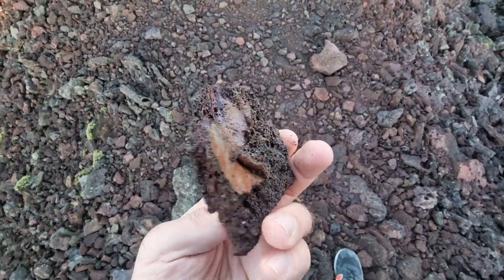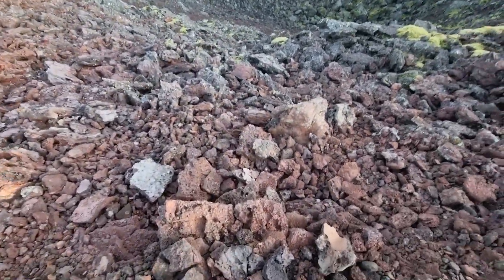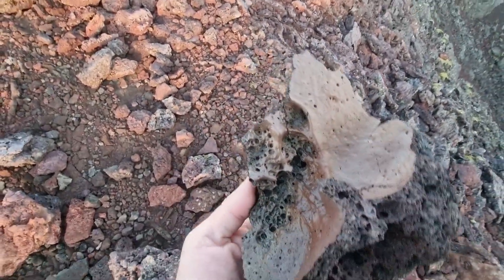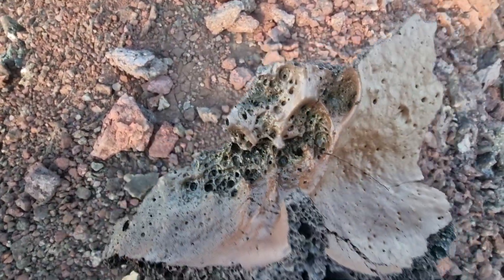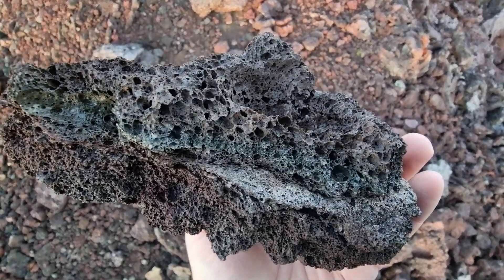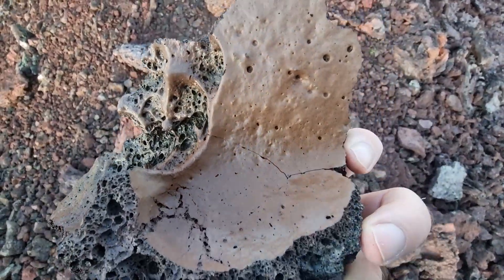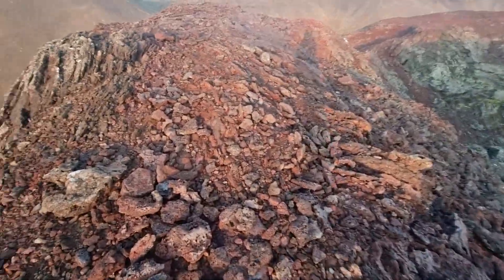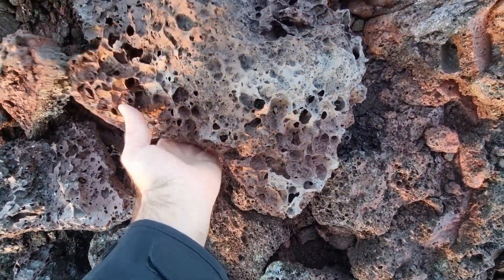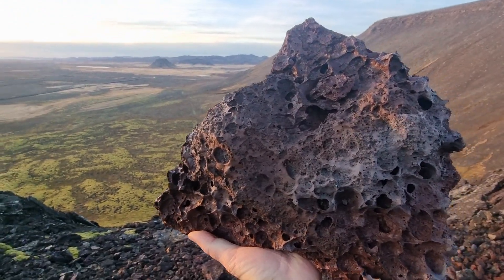Very similar stones you find also in Fagerdal — they even found gold there. This one has been like this for 5,000 years, laying here. Basalt — exactly the same lava as in Fagerdal, and it will stay like this forever. This one looks like a huge rock but when you lift it, it's very light. What a pearl we found here!